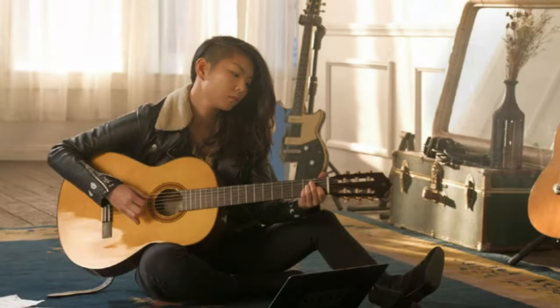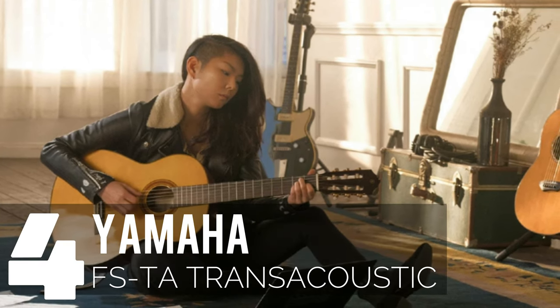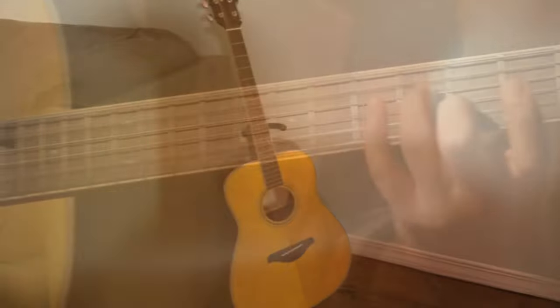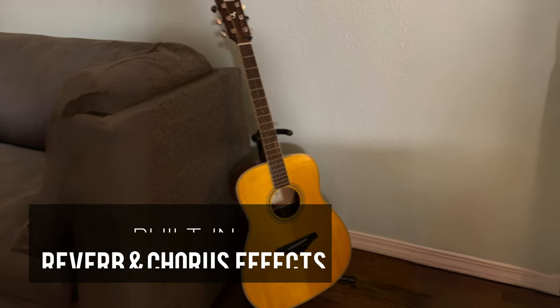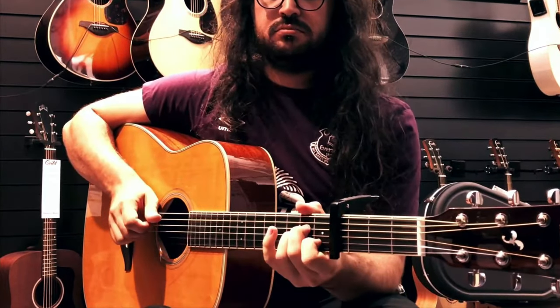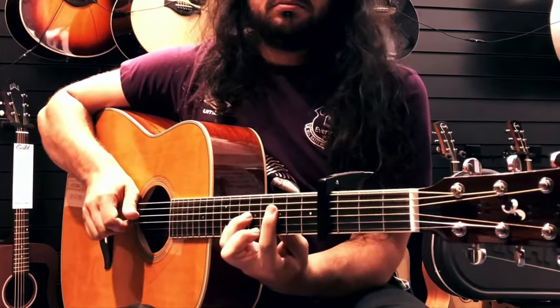Coming in at number four on our list, we have the Yamaha FSTA Transacoustic. If you're in search of a concert guitar that's built to last, this one's a must-see. What sets the Yamaha FSTA Transacoustic apart is its built-in reverb and chorus effects, meaning there's no need for an amplifier to get those captivating acoustic sounds — it's all right there in the guitar.